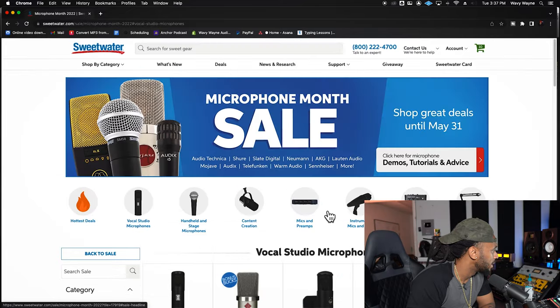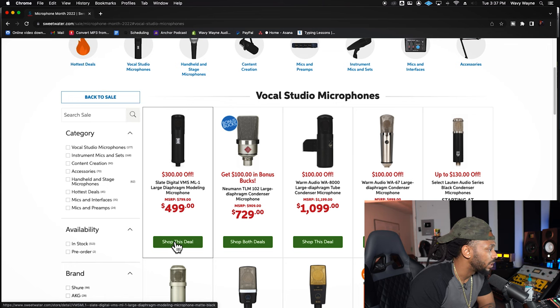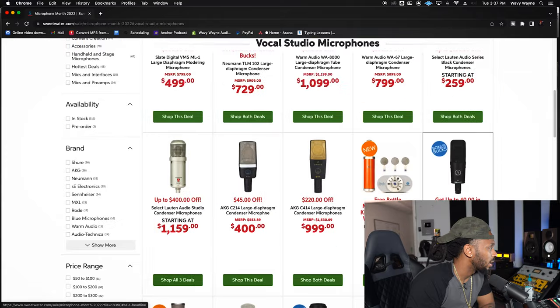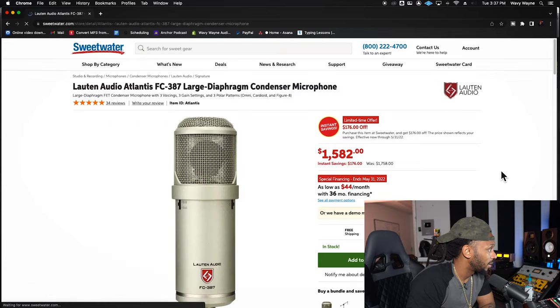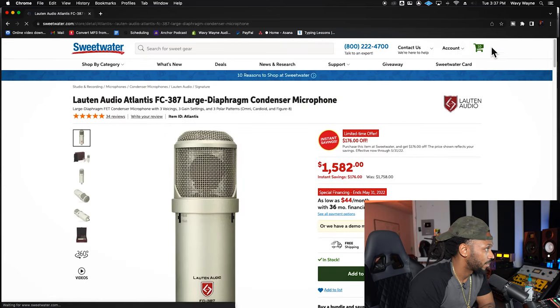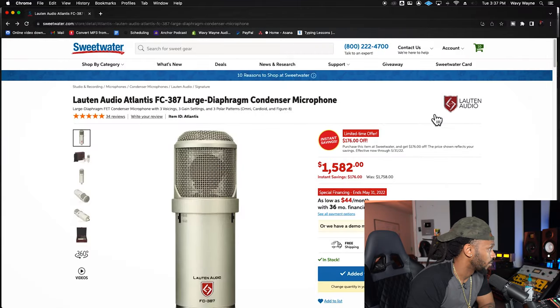I think I've made my picks. If you don't got the Slate ML1, definitely add that to your cart. Get that Lawton Audio joint — get the Atlantis or even the Eden if you got the Eden money in your budget. I'm going to get the Atlantis and throw that in my cart. Let me check out my cart.